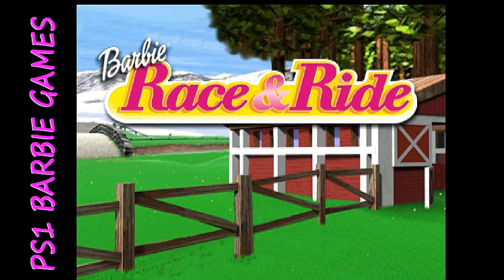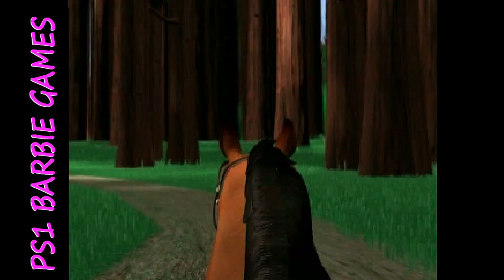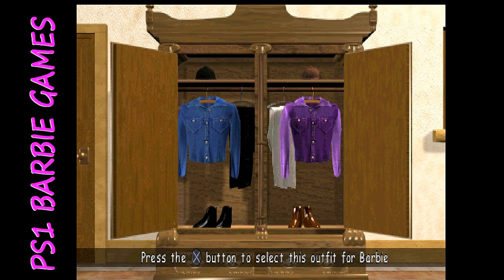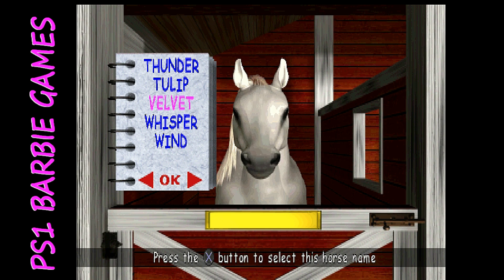Barbie Race and Ride features the Barbie toy line in which you get to race and ride along several tracks, as well as play several mini games along the pathways. You choose your outfit at the beginning of the game and get to choose one of four different horses. This is part of Mattel's software for girls line.